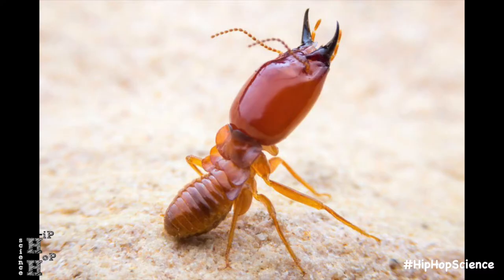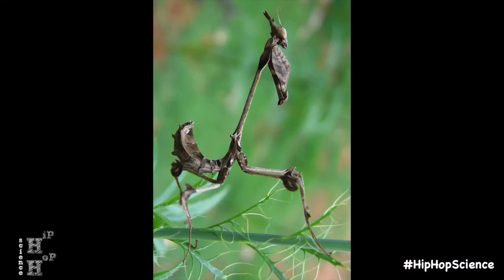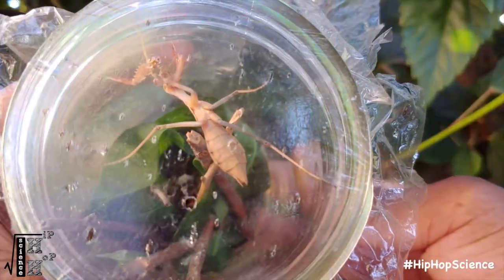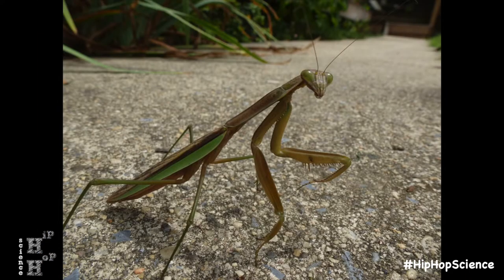Mantises are literally in an order of their own, but are actually most closely related to cockroaches and termites. Over 2,400 species of mantis exist all across the globe, with four being unique to California specifically. These include the native California mantis, along with three non-native species: the European, Mediterranean, and Chinese mantises.